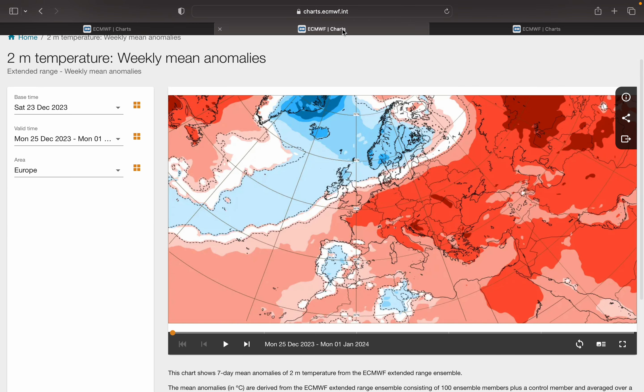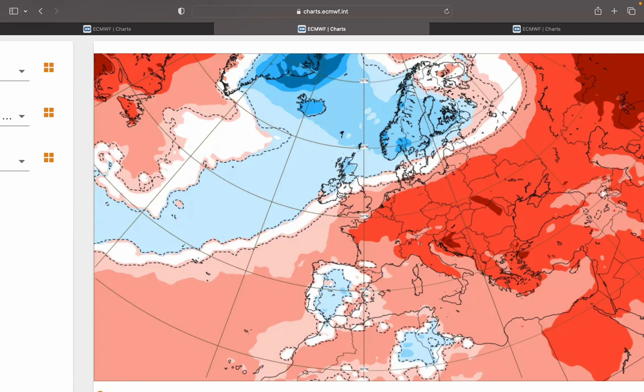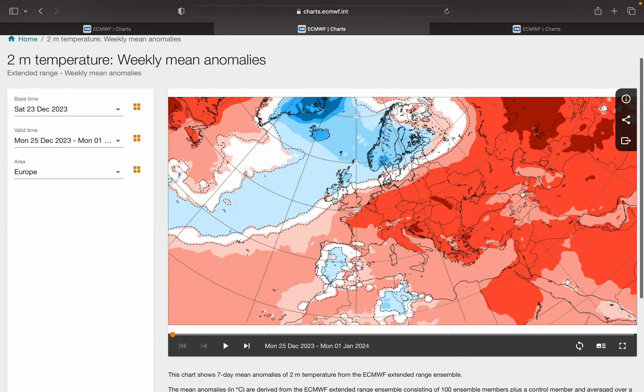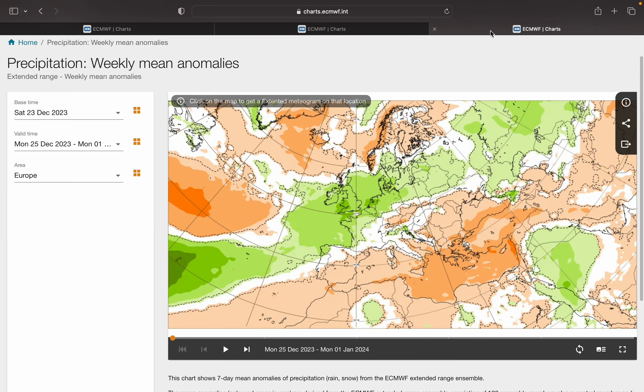The temperature anomaly is actually quite interesting. It has colder anomalies into the north and northwest of Ireland, and even towards the south and east it's near average. So definitely a lot cooler than it has been of late — it will definitely be noticed — but it will still be mainly westerly, possibly northerly at times. And looking at the precip anomaly, a very wet week coming up. It's going to be a wet week between Christmas and New Year, shown by those green colours.